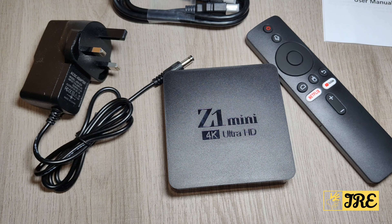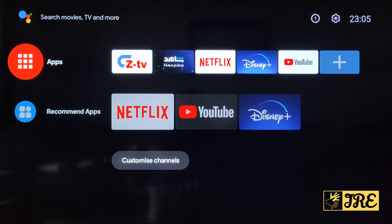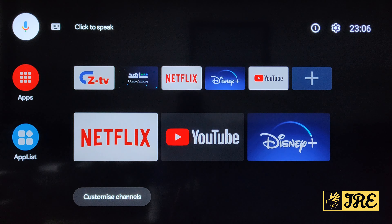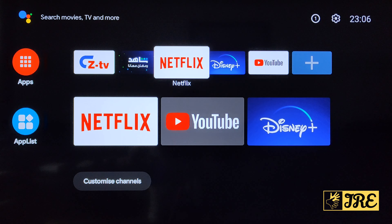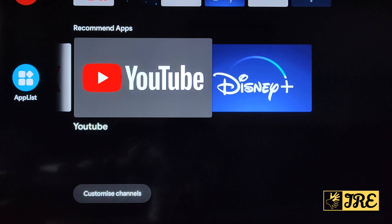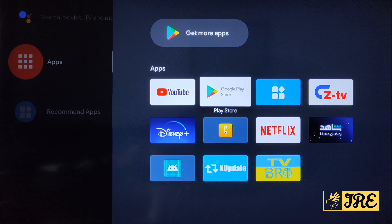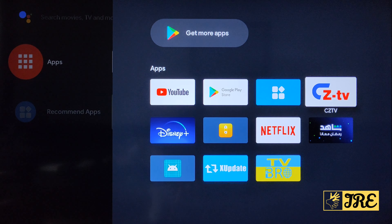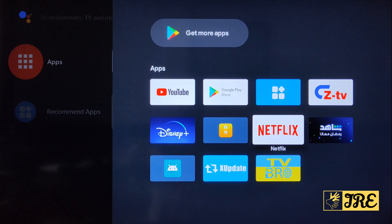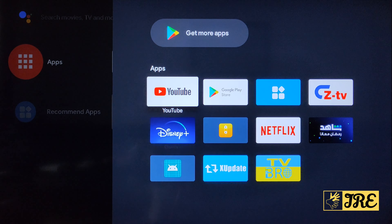So those are all the features — now let me show you how this TV box looks on the TV screen. This is the home page of the Android TV box. The layout is very smooth and easy to navigate, with Netflix, Disney+, and YouTube built in so you don't have to download them. The recommended apps are shown in big icons, and you can go to the Google Play Store to download more apps like Amazon Prime Video. You can also update the device via Ethernet or Wi-Fi, and there is system tracing available.